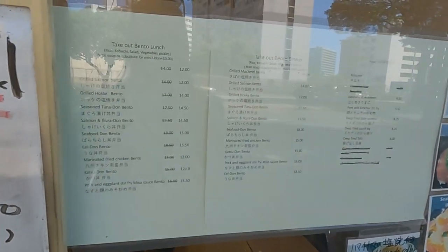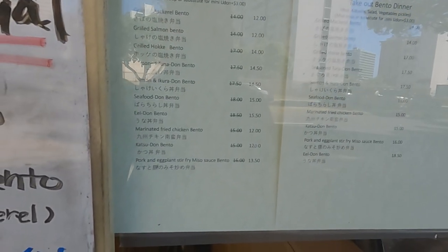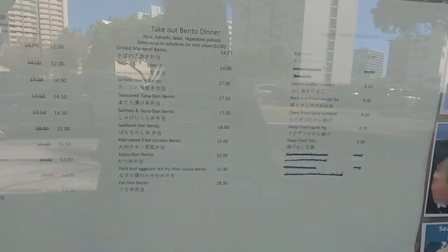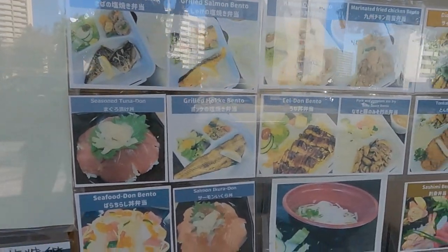This is their menu. They have bento lunches, grilled mackerel, salmon, salmon ikura don — which I'm interested in — and they also do different takeouts for dinner. Here are some of the pictures. Let's go inside.